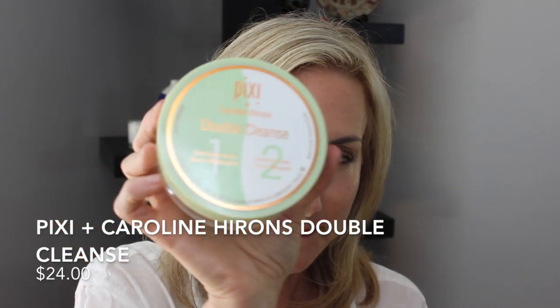First of all, I am going to be taking Pixi, and this is Carolyn Hirons. This is the double cleanse — there is a solid cleansing oil that takes off my makeup, and then there's a cleansing cream. To be honest, I don't really care for the cleansing cream. I find it a teeny bit drying for my skin, but I just ran out of my Emma Hardy cleansing balm, which makes me so sad. So I keep this for travel — the solid one is super nice, and in a pinch the cream cleanser works too. That is going number one: makeup remover.